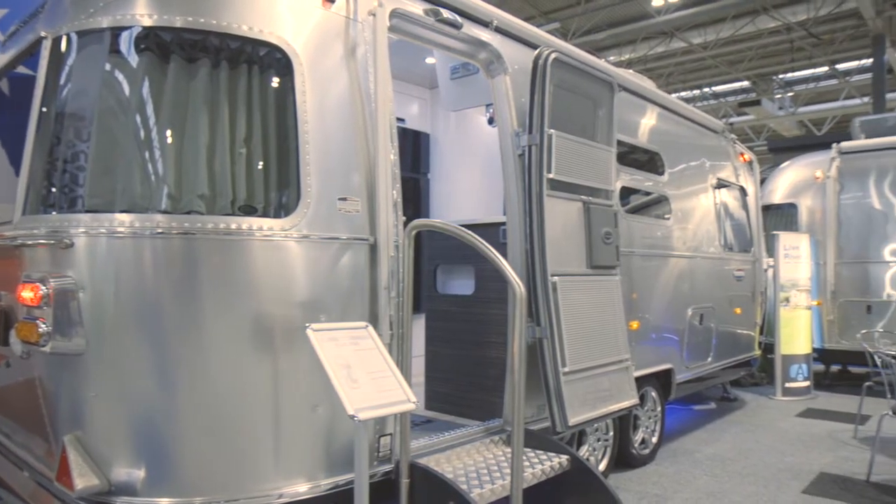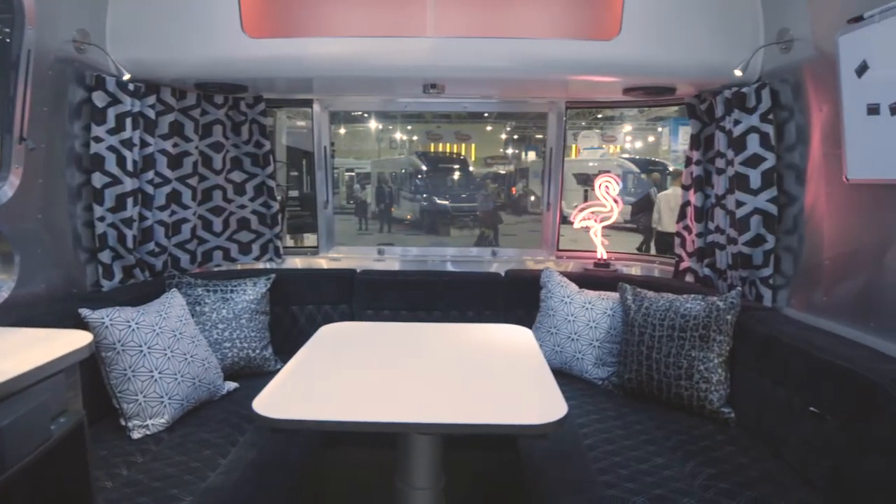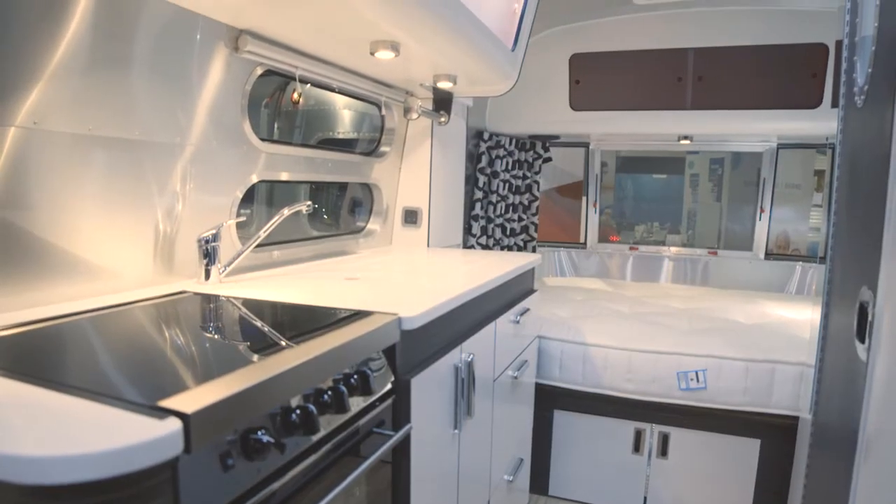There's a three model line-up of single axle and two twin axle trailers, now available in two distinctive interior styles — one with brown leather, the other with black. The lightest is 1825 kilos max weight.